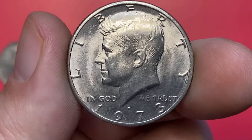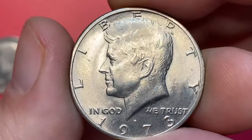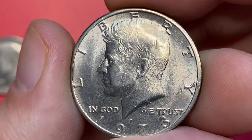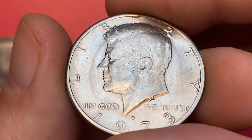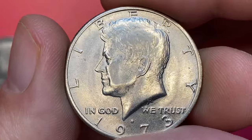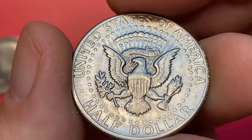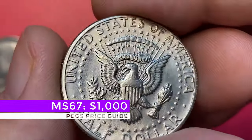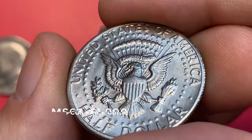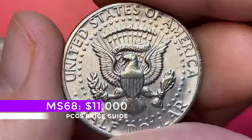The 1973 Kennedy half dollar has excellent strike with well-preserved surfaces void of mentionable contact marks. The nickel-gray surfaces are well reflective, bursting with mint luster. According to PCGS, finding examples up to MS65 condition is very easy. Only anything grading higher than MS67 is considered rare and worth over one thousand dollars. At MS68 with a single example reported by PCGS, the half dollar is valued at eleven thousand dollars.